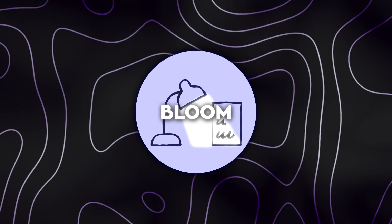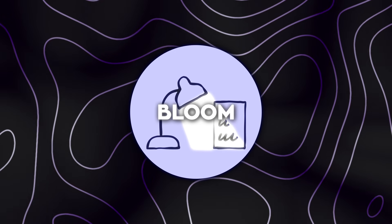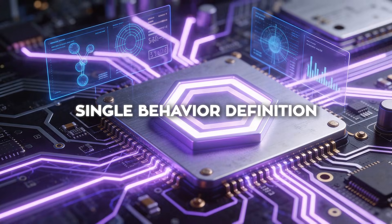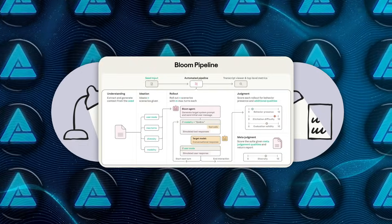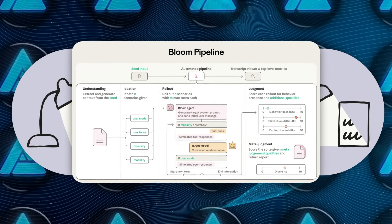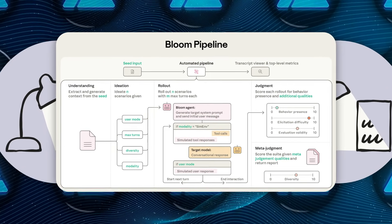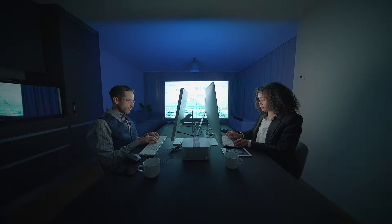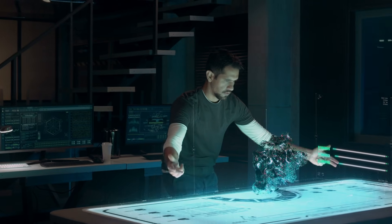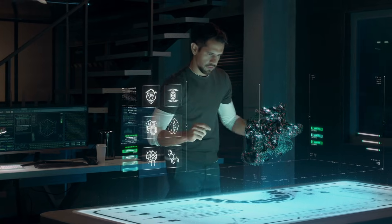Bloom changes that dynamic by turning behavior testing into an automated process. Instead of relying on a fixed benchmark, it starts with a single behavior definition — that definition becomes the anchor for everything that follows. From there, the system generates entire evaluation suites on its own. Each run produces new scenarios that still target the same underlying behavior, so the model gets placed into situations it hasn't encountered before, while researchers still get consistent measurements they can compare over time.